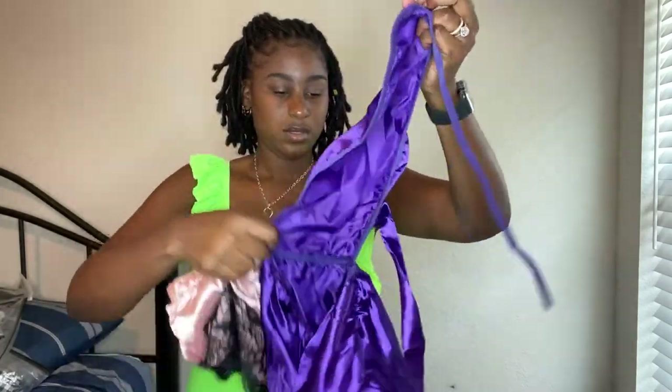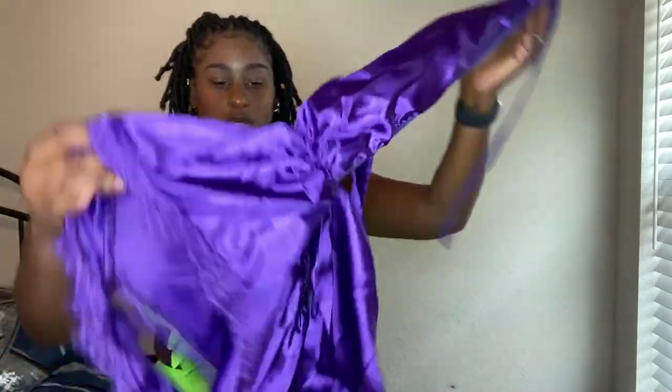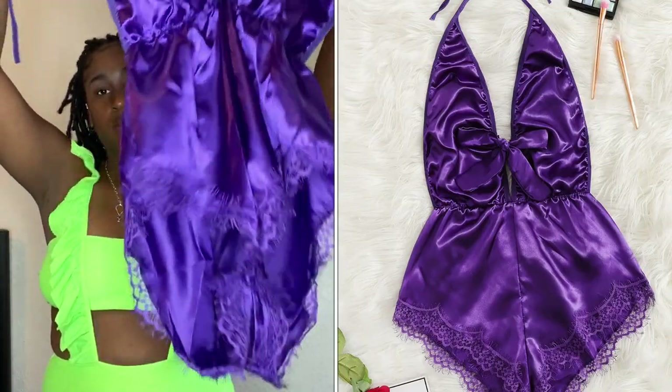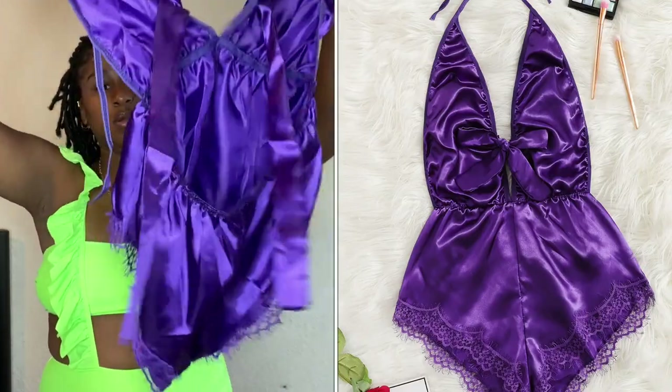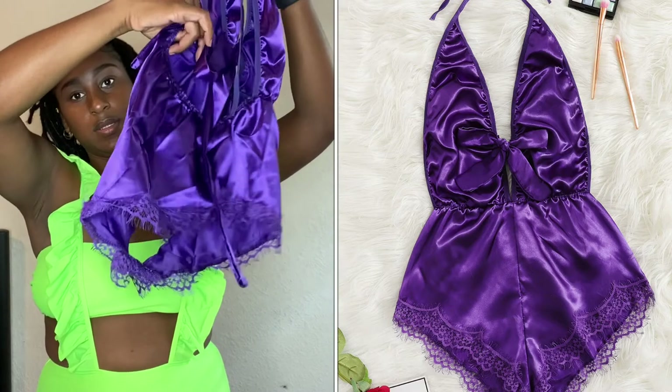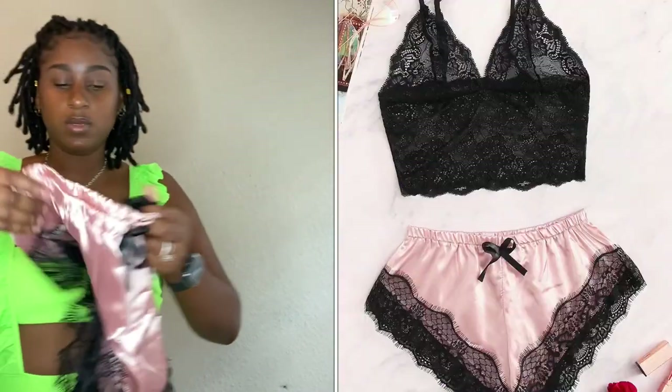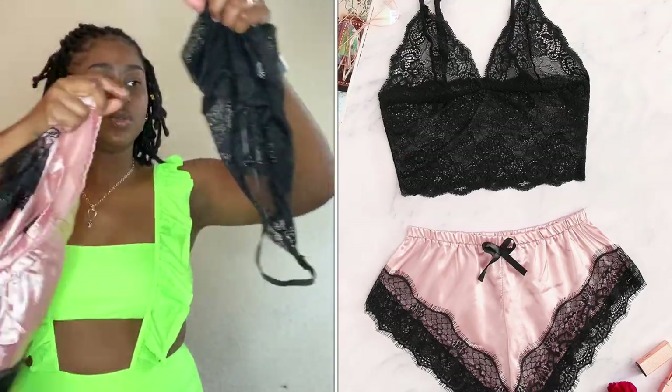So this one is sleepwear — little short pants. And then this is another sleepwear set, a two-piece.